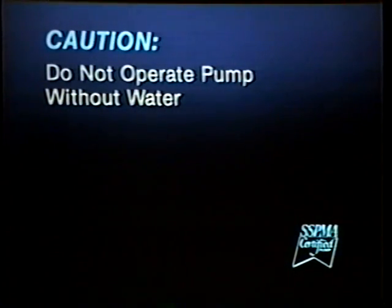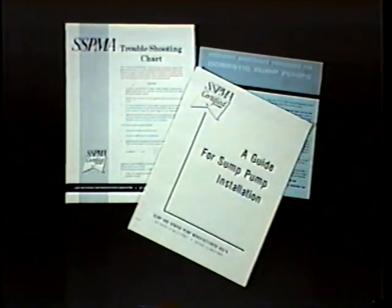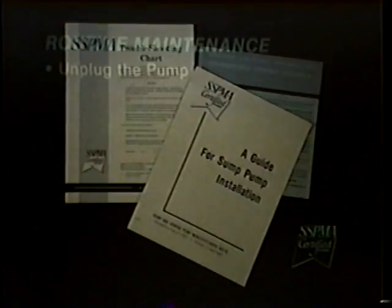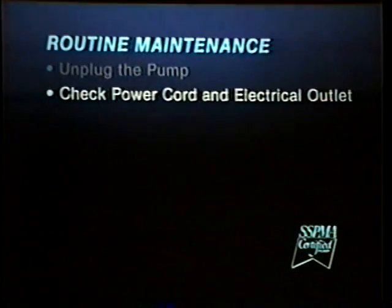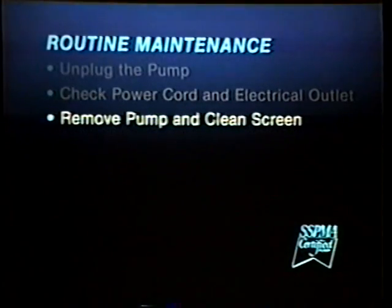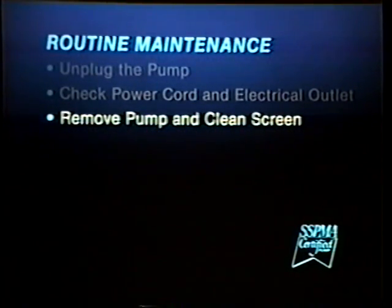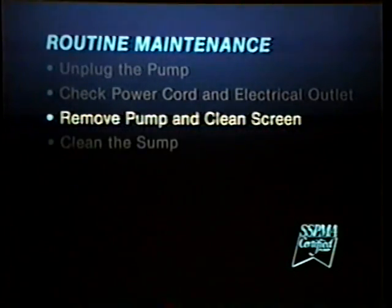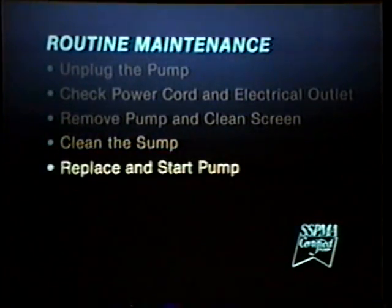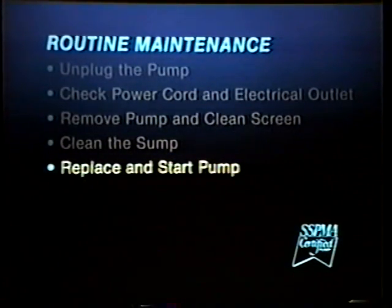After the system is installed and operating, the homeowner should perform the routine maintenance suggested by the manufacturer. SSPMA offers an installation and maintenance guide and a troubleshooting chart for your convenience. Routine maintenance should be performed every three months. First, unplug the pump. Then, check the power cord and electrical outlet to make sure good contact is maintained and that there is no fraying of the power cord. Next, remove the pump from the sump in order to clean the entrance screen. Check manufacturer's literature for maintenance recommendations. If the sump is used to collect water discharged from a washing machine, cleaning should be done more frequently to remove lint and so forth. Now, clean the sump and remove all materials which could clog the pump or the pump inlet screen. Finally, replace the pump, plug in the power cord, and start the pump by filling the sump with water.